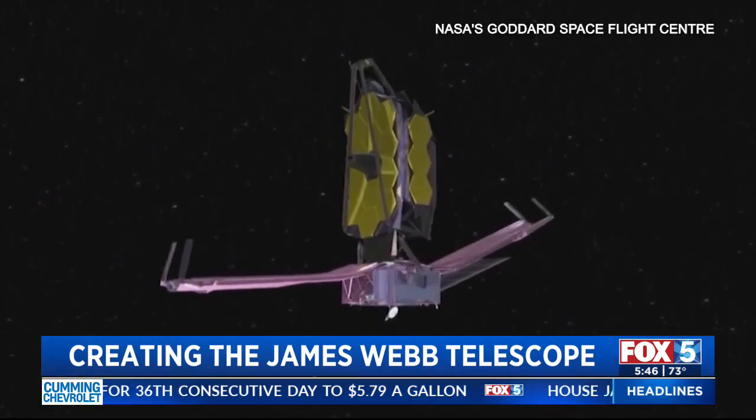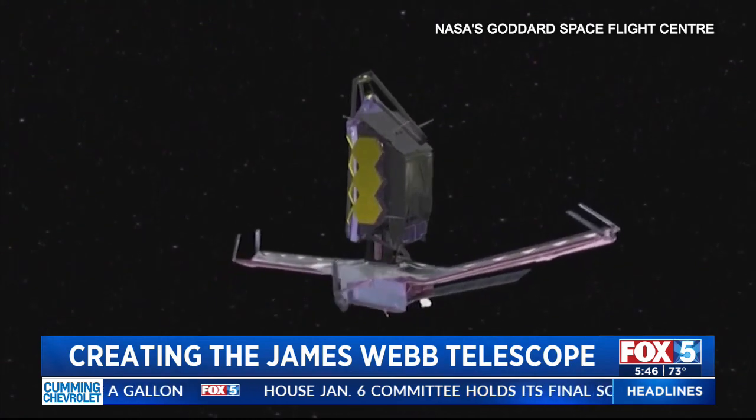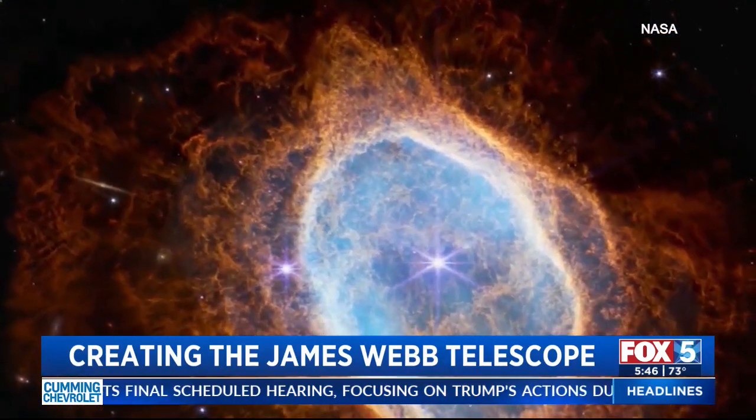Knutson added that the images produced by the telescope represent more than 20 years of work by engineers on one of the most ambitious projects that NASA and its partners have ever attempted.